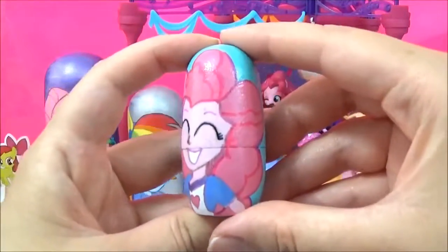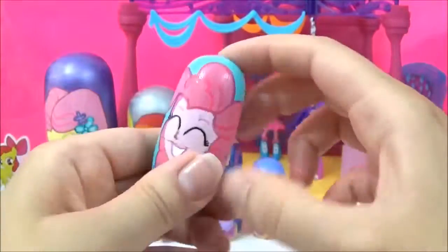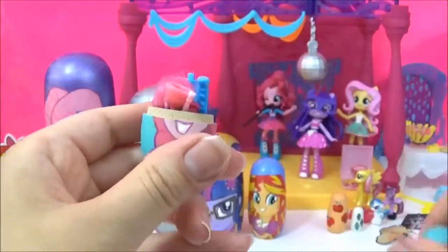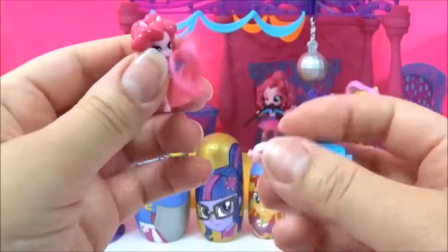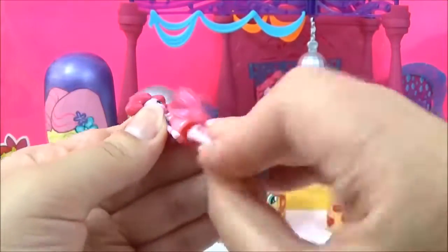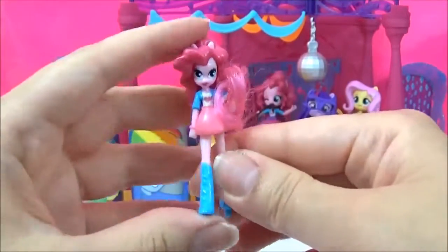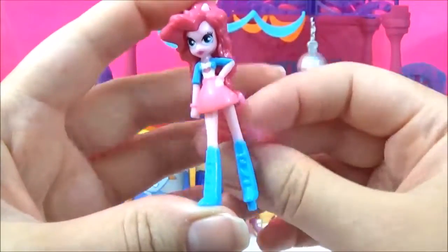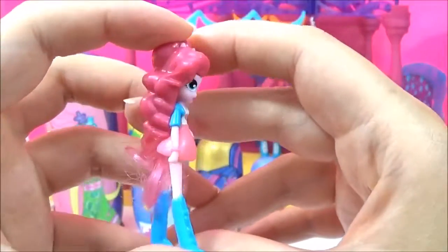I wonder what sort of surprises are in this Pinkie Pie nesting doll. It's Pinkie Pie! Is Pinkie Pie your favourite Equestria Girl?